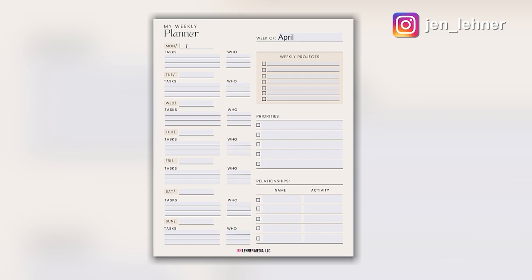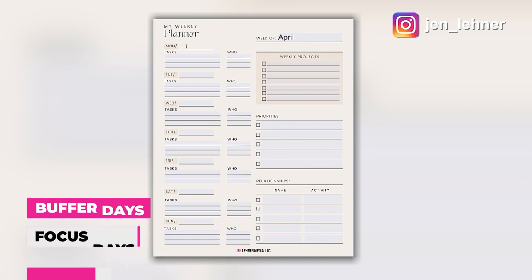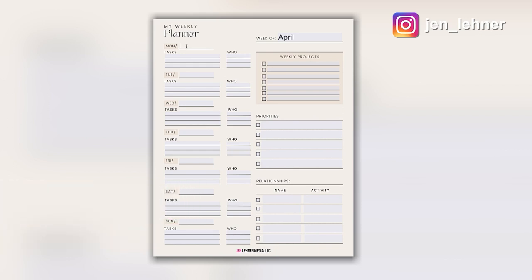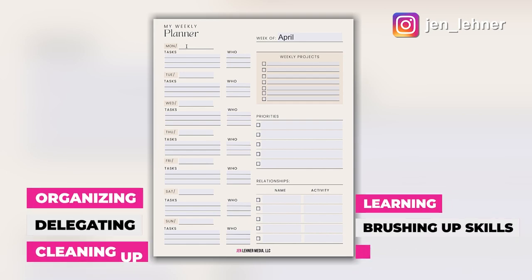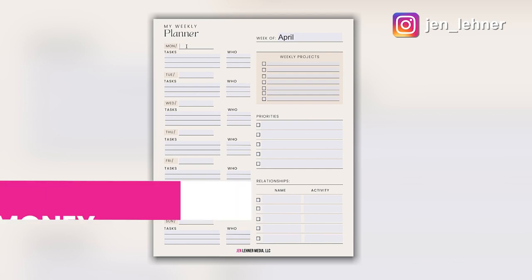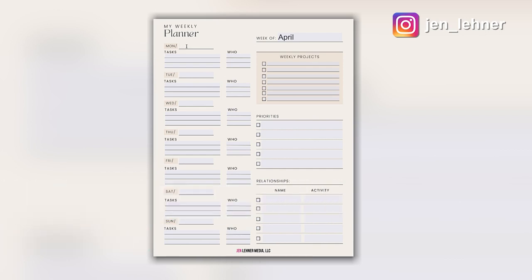I like to use what I learned from Dan Sullivan with Strategic Coach, and that is creating days that are either buffer days, focus days, or free days. Buffer days are like rehearsal — it's all the things you do before you go on stage: organizing, delegating, cleaning up, learning, brushing up on your skills. Ideally you want to have more focus days than buffer days, because focus days are the money-making days — those are the days when you're coaching, delivering a service, doing a live stream, or recording a YouTube video. Things only you can do that are directly related to revenue.